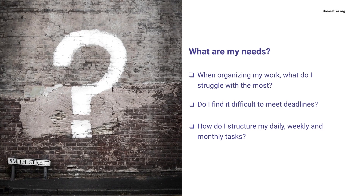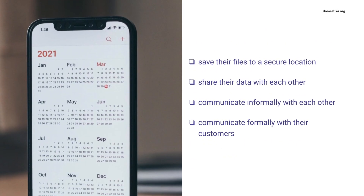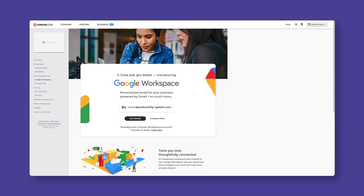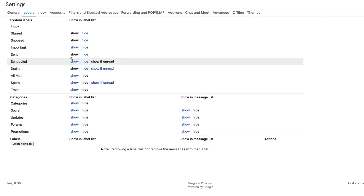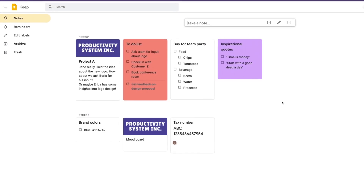First, you will analyze your needs, which is the foundation for defining your own productivity system. Then, I will explain the difference between being productive, effective, and efficient. Later, you will learn how to benefit from Google Workspace and how to set up such an account. You'll learn how to use the different Google apps to collaborate with others, schedule your day, and keep track of your tasks. I will also show you how to use Google Workspace to communicate with your team and customers, improving the productivity in your organization.